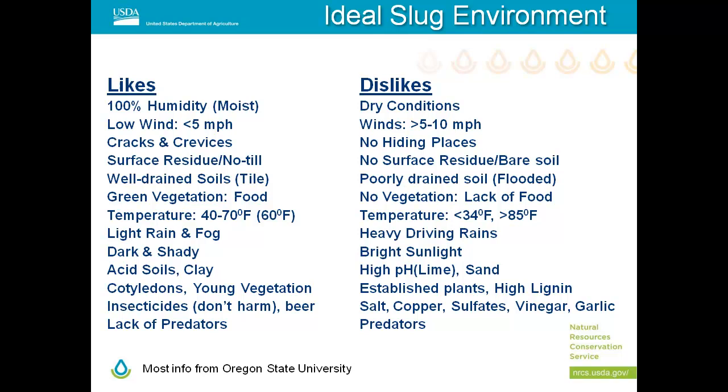Slugs love humid, moist conditions. In a long wet spring that's when we have the issue. Corn can usually tolerate slug damage and outgrow it — you have about 21 to 28 days. They like cracks and crevices, surface residue, no-till conditions, well-drained soils, cooler temperatures, light rain, fog, dark shady areas, and slightly acid clay soils. They don't like sand, bright sunlight, lime, or high-lignin plants. Their biggest target is soybean cotyledons.